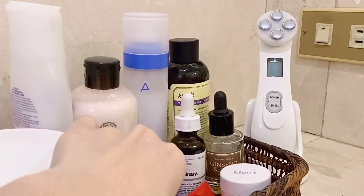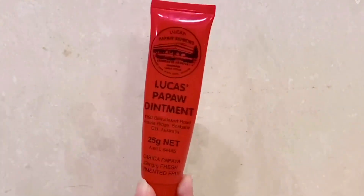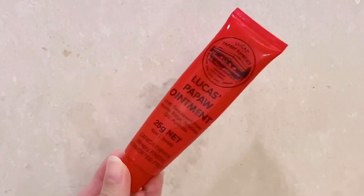And finally, for the last step, I'm gonna be putting on Lucas Papaw to moisturize my lips for the rest of the night.